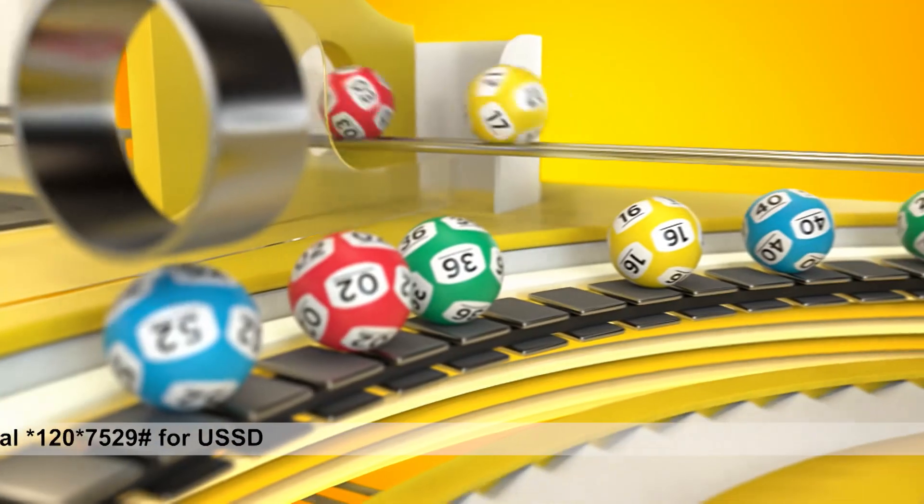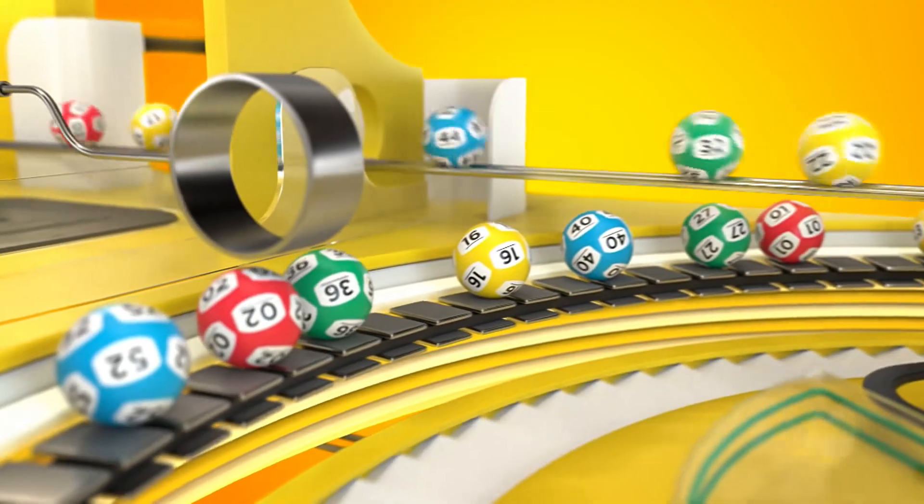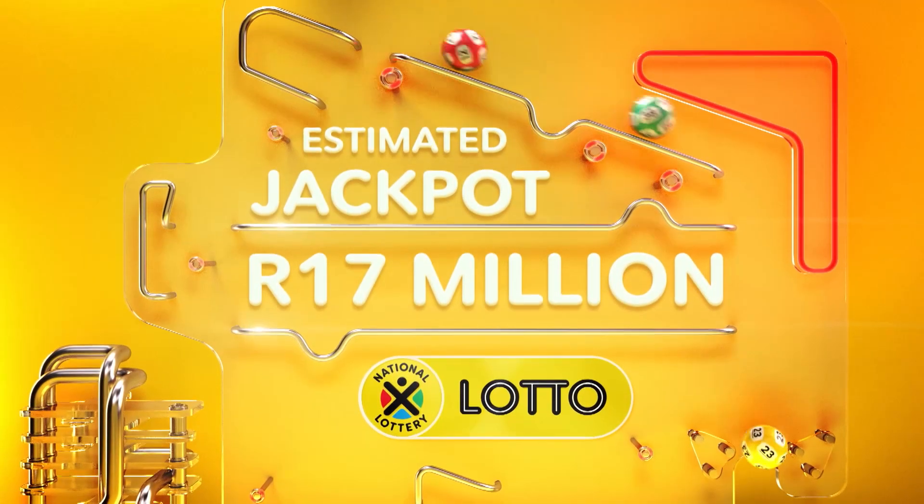The Lotto, Lotto Plus 1 and Lotto Plus 2 jackpots keep creating winners. Will you be one of them? Let's find out. Here are the winning numbers.